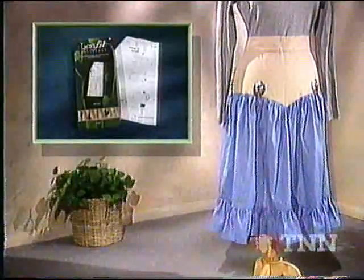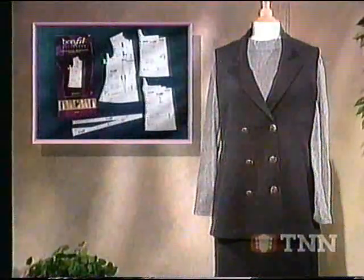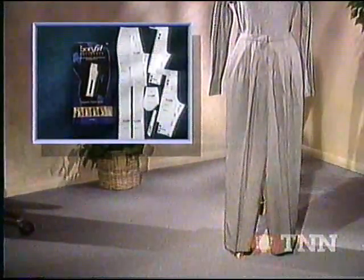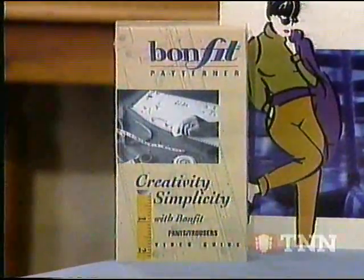The BOMFIT system consists of a skirt patterner, a bodice patterner and a pants patterner, each sold separately. With each BOMFIT patterner, you'll receive a quick reference guide, plus an instruction book and an instruction video.